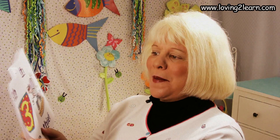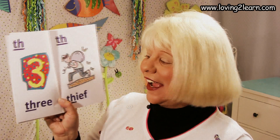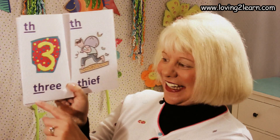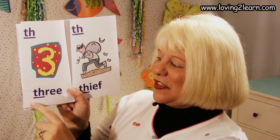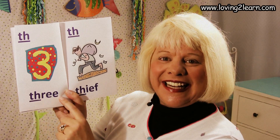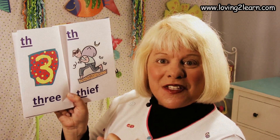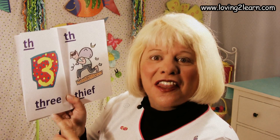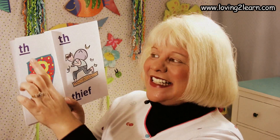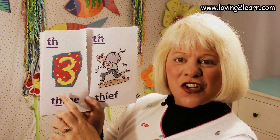We turn the page. Here's the TH. The number three. Here's the word 'three.' Where do you see the TH in the word 'three'? At the beginning. So we're going to read this page: TH three. Read it with me: TH three. One more time: TH three.